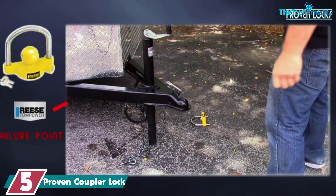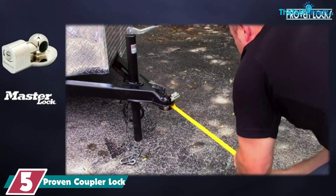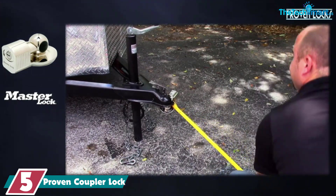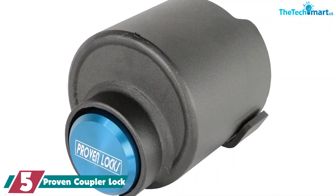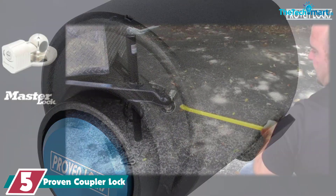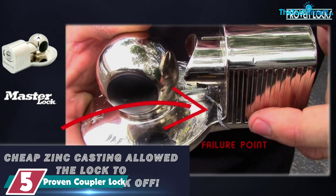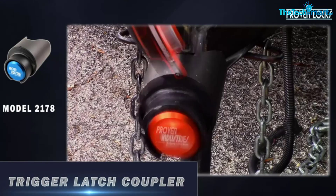Starting at number 5, we have the Proven Coupler Lock. Proven makes what may be the best locks in the business. A Proven lock is like Fort Knox for your trailer, and if you've ever seen one in action, you can believe it. We're not saying it's impossible to get past this lock, but we are saying it's not easy — not by a long shot.